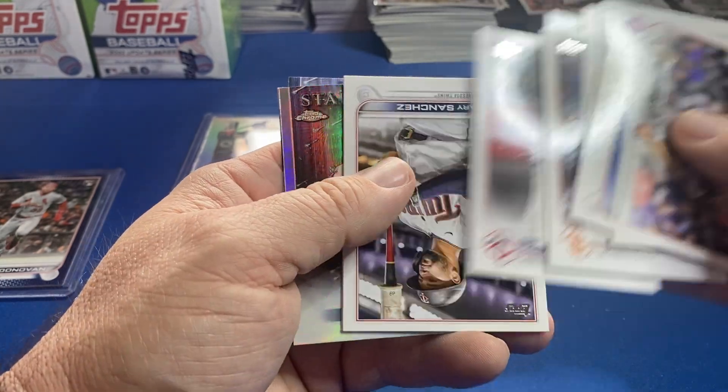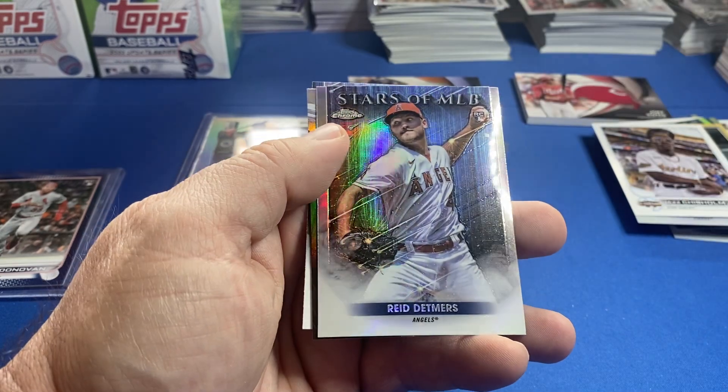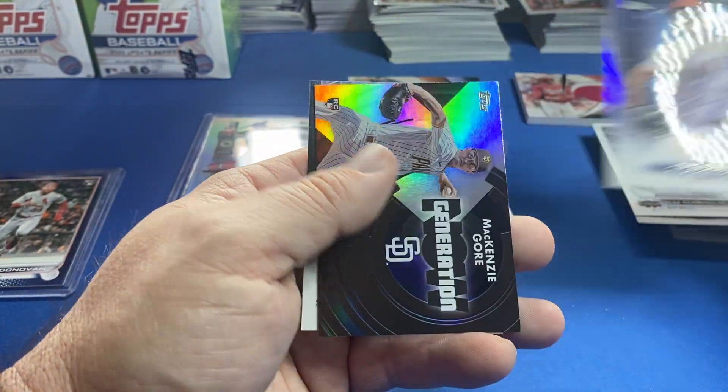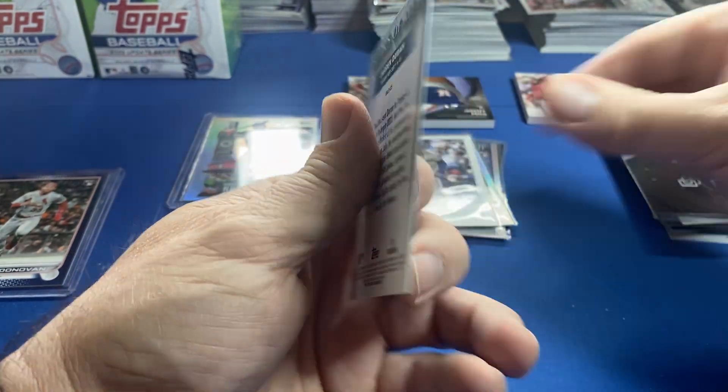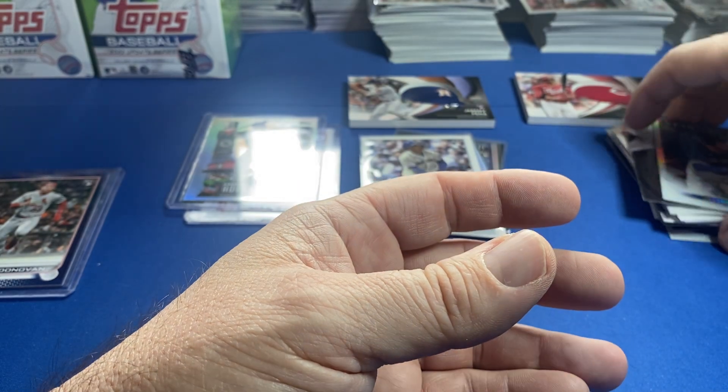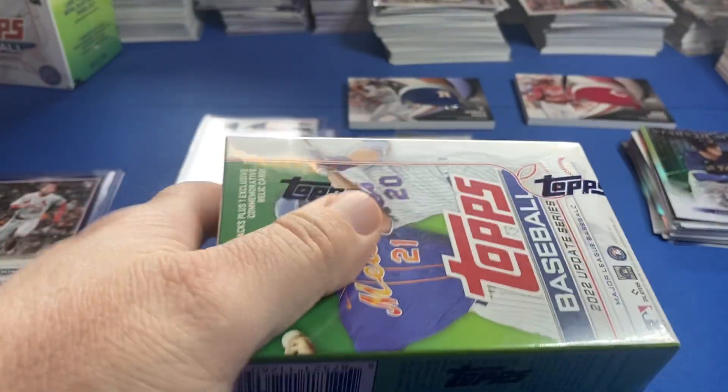And then we have a Stars and MLB Chrome — Reed Detmers' rookie, Ethan Roberts on the top. Box number two done — pretty interesting opening so far.